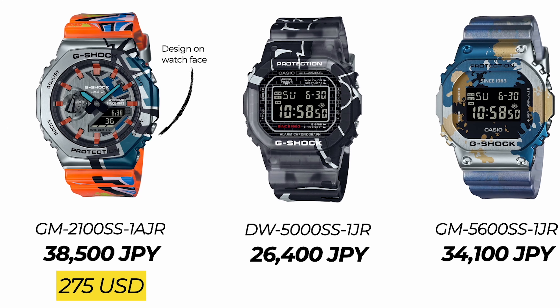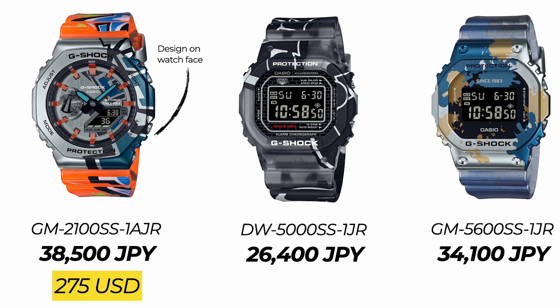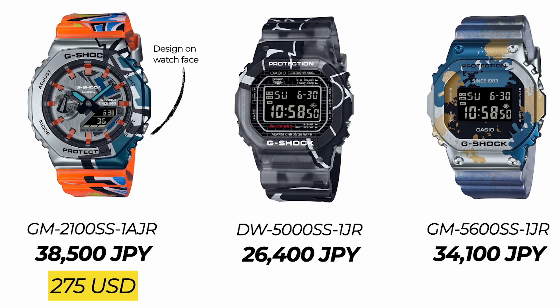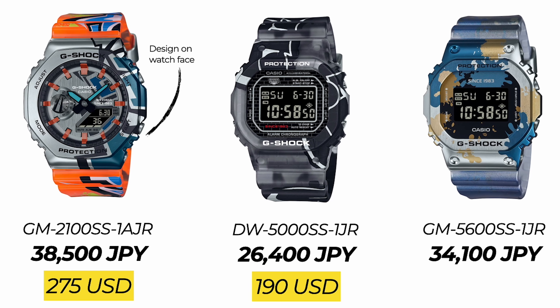Next, the DW5000SS. It has overall a black and white color combination with an inverted LCD display. This goes for 26,400 Japanese yen, roughly 190 US dollars.